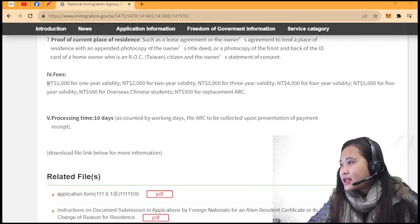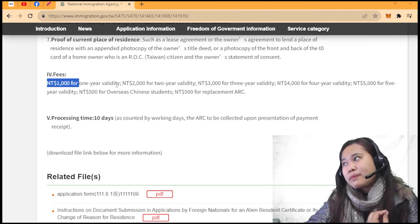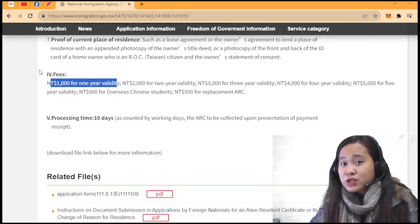You need to prepare 1,000 TWD for the fee. In my case, since the TFETP contract is 9 months, the applicable ARC is 1 year, so I only paid 1,000. And you can reimburse it from the school since it's included in the reimbursement.